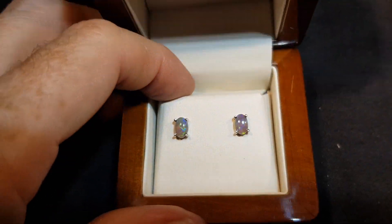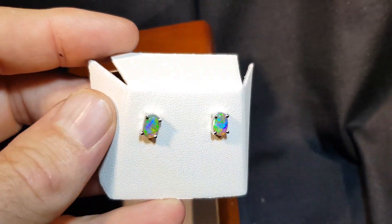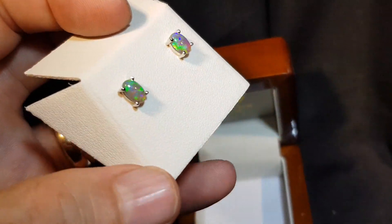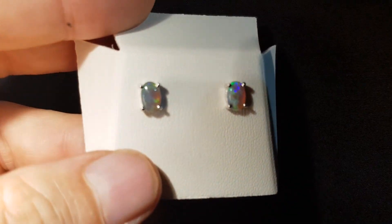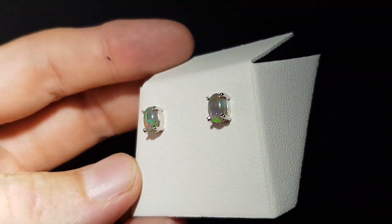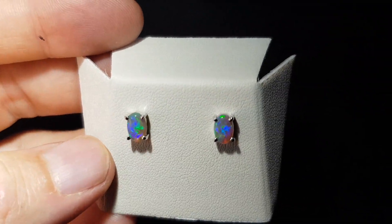I'll get them out of the pack just to show you what they're like in the low light. This way is pretty much the best. A good size — not too big — just a more practical everyday wear type earring. Even in low light you're gonna get that nice pretty blue-green color.